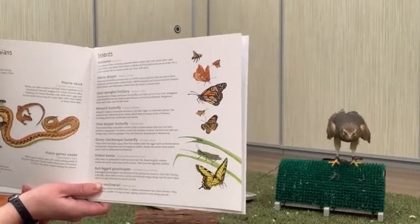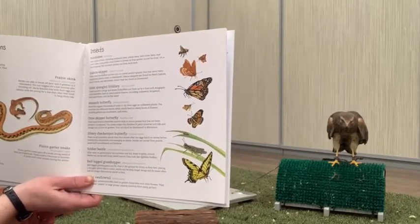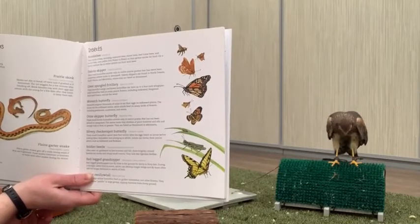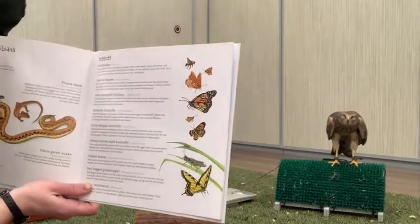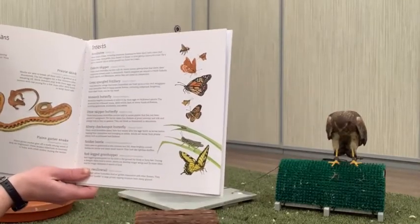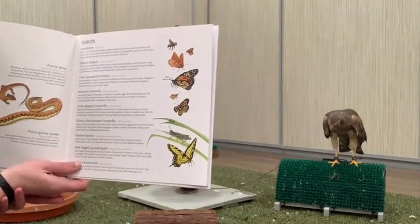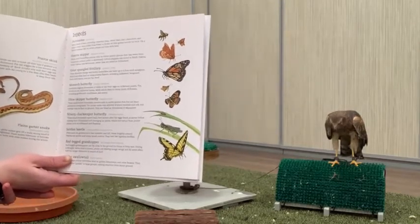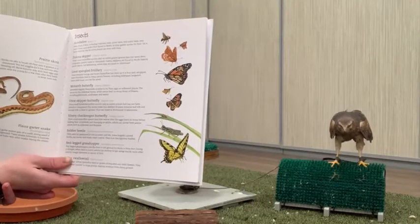'Plains garter snakes give off a really strong smell if frightened; these snakes hibernate in burrows or holes with other snakes during winter. The great plains toad: prairies are often dry, so toads lay their eggs in shallow temporary ponds. In hot dry weather, toads burrow underground to wait for rain.' Now the insects: 'Bumblebees — many kinds of bees including carpenter bees, minor bees, leafcutter bees, and mason bees carry pollen from flower to flower as they gather nectar. On a sunny summer day an entire prairie can hum with bees.'